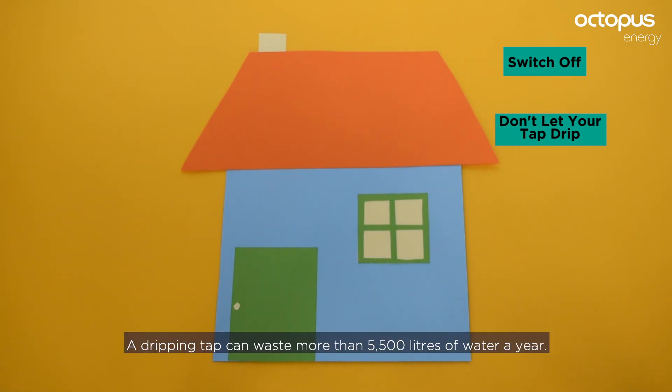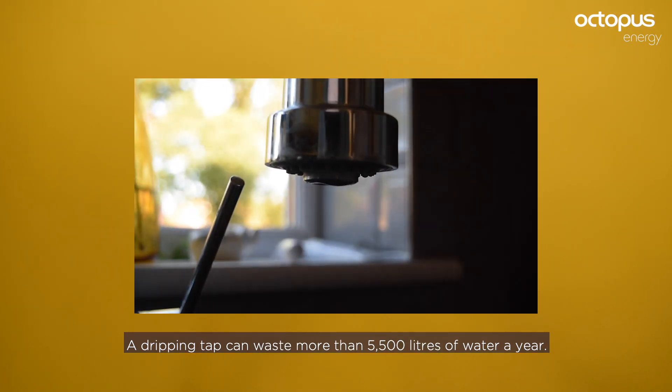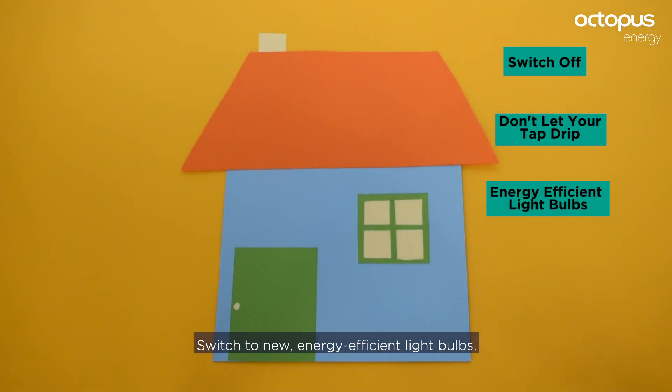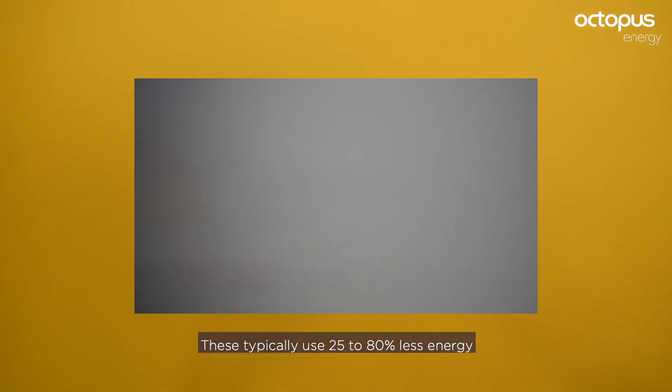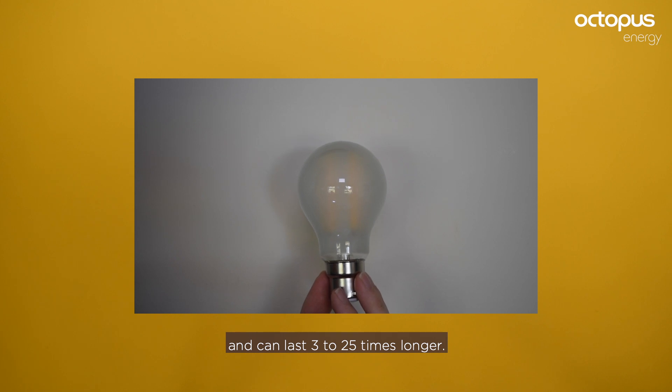Don't let your tap drip — a dripping tap can waste more than 5,500 litres of water a year. Switch to new energy-efficient light bulbs; these typically use 25 to 80% less energy and can last 3 to 25 times longer.